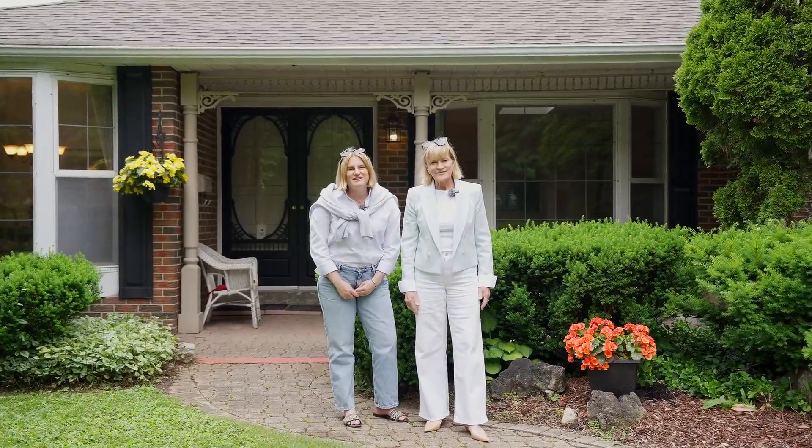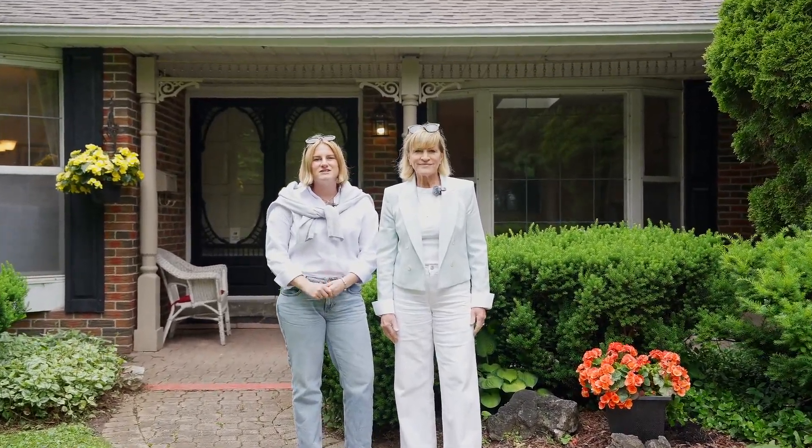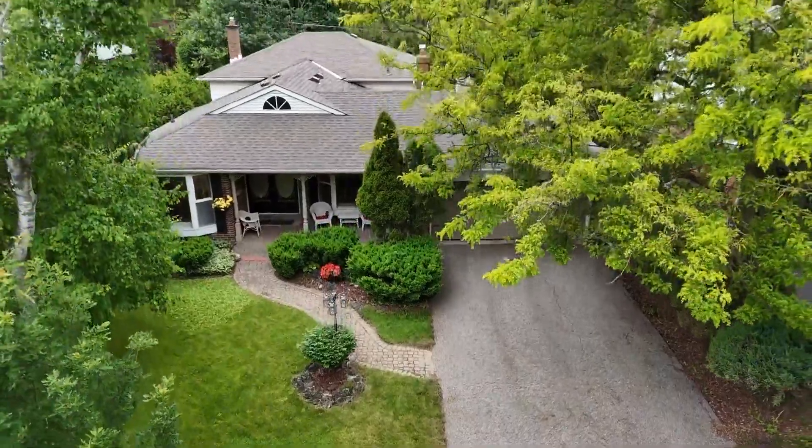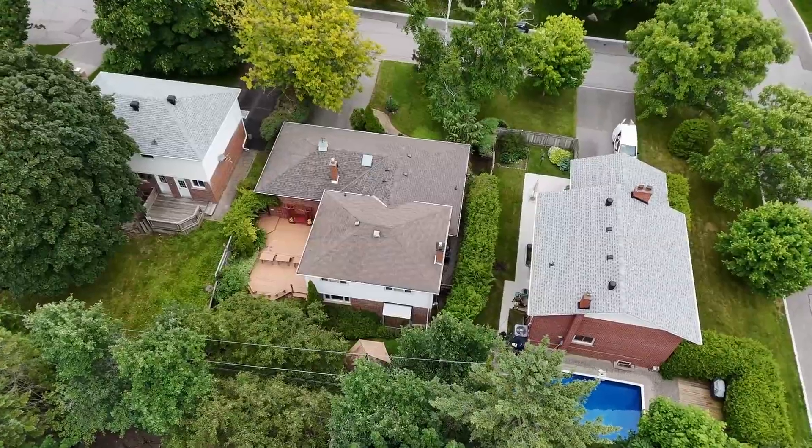40 Walkerton Drive is set on a tranquil and spacious 60 by 110 foot lot, providing the ultimate privacy with mature trees and perennial gardens throughout the backyard.